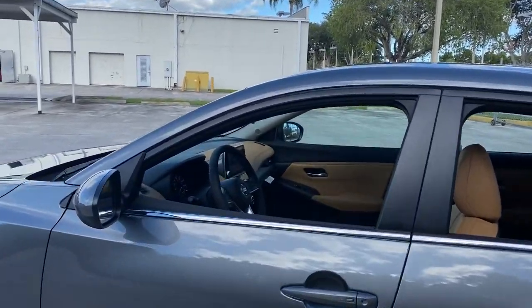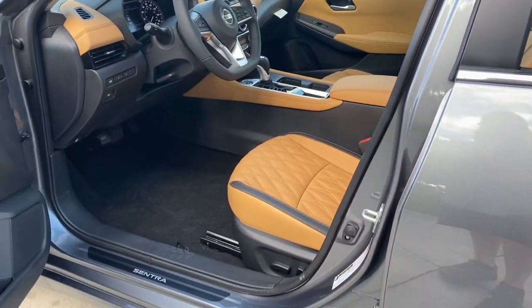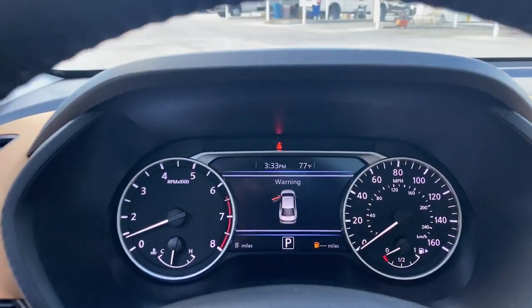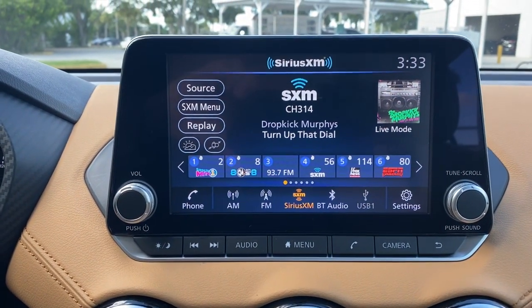These are just some of the great options this vehicle comes with: keyless entry, backup camera, adaptive cruise control, satellite radio, keyless start, heated mirrors, remote engine start, aluminum wheels, multi-zone AC, and steering wheel audio controls.